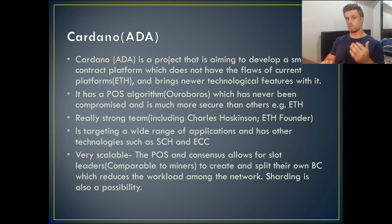Cardano also has a really strong team, including Charles Hoskinson, who was the Ethereum co-founder alongside Vitalik Buterin — a very respected figure in the cryptocurrency space. It's targeting a wide range of applications and has technologies such as side chains and elliptical curve cryptography, which is basically a way of making the cryptocurrency and the blockchain platform quantum resistant. Although that's not really relevant now, it will definitely be relevant over the next decade or so.